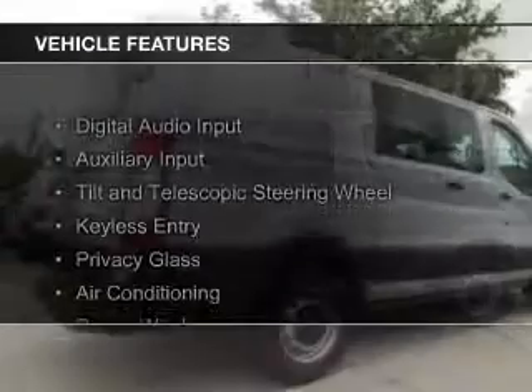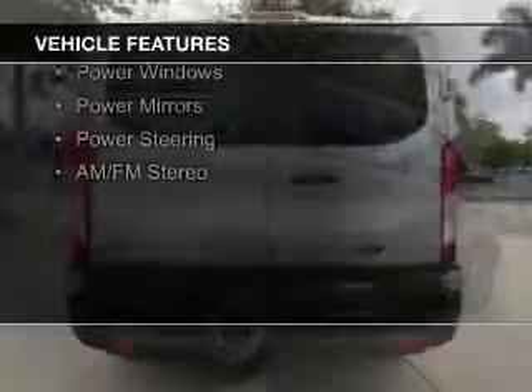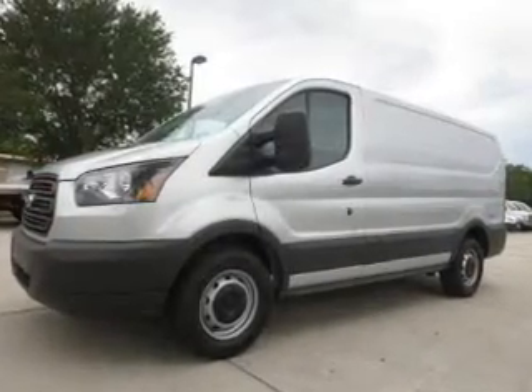The features include digital audio input, an auxiliary input, a tilt and telescopic steering wheel, keyless entry, privacy glass, air conditioning, power windows, power mirrors, and power steering.